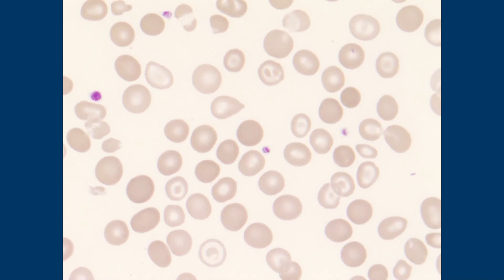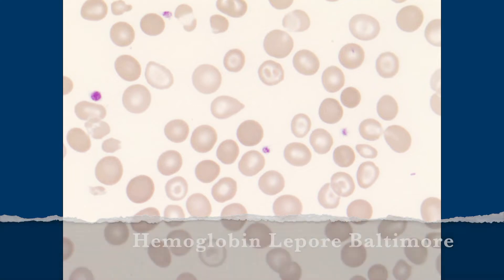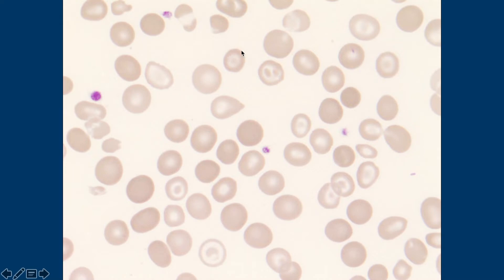This is actually thalassemia, and it's not alpha or beta. This is actually Lepore, Baltimore, which is a delta-beta thalassemia. It looks the same — it's still microcytic, and you have a lot of these target cells.